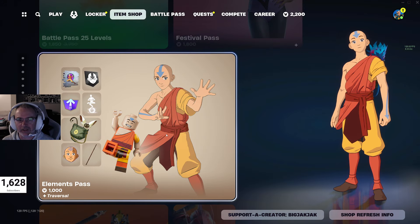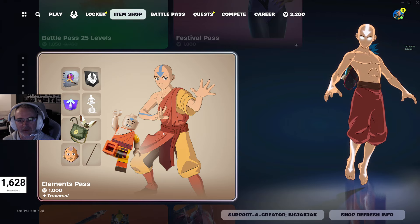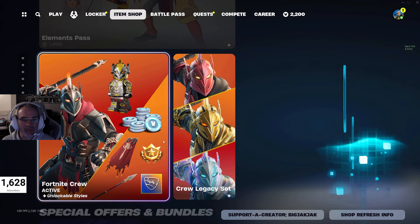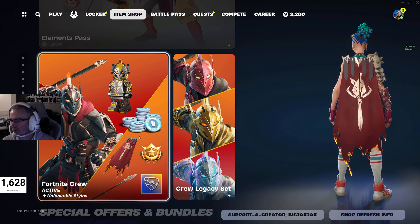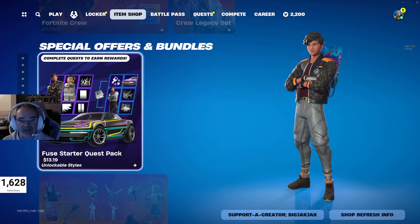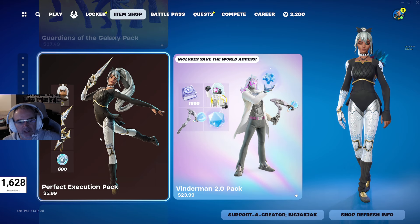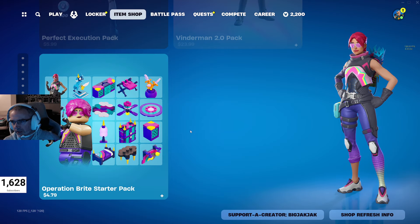We got the Elements Pass at 1000 V-Bucks, which adds on to that mini Battle Pass going on right now — there's the free line and then this extra 1000 V-Bucks line as well. Got the Fortnite Crew, which has a really cool skin right now. And then we got the Fuse Starter Quest Pack at 1319 Canadian, Guardians of the Galaxy Pack at 3749 Canadian, Perfect Execution Pack, Venderman 2.0 Pack, and Operation Bright Starter Pack — all been in for a little while now.